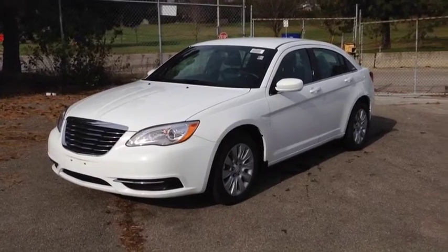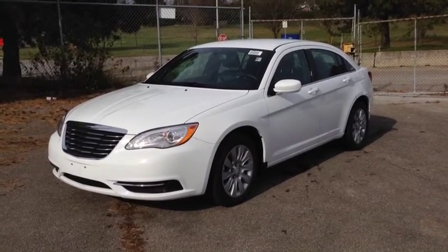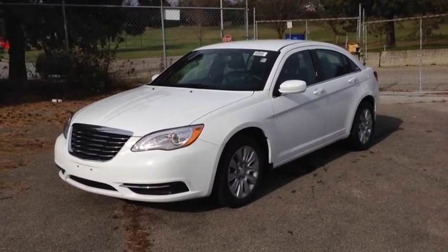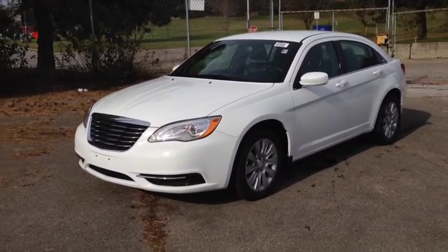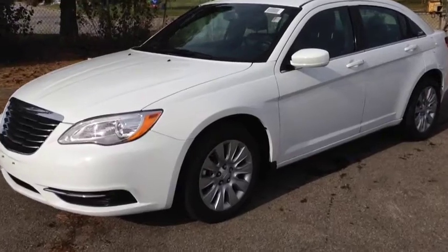Right now we're looking at a brand new 2014 Chrysler 200 LX. As you can see, it's a beautiful bright white color. We have the halogen projector headlights and 17-inch wheels with wheel locks.